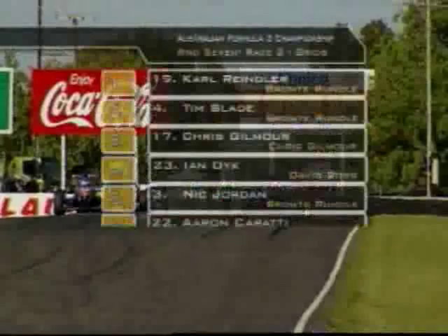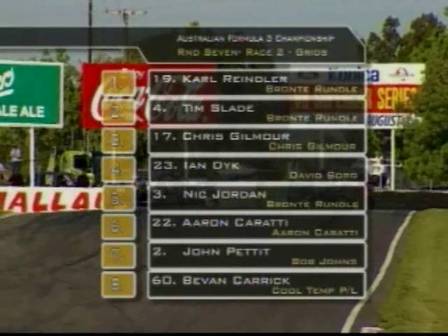Let's see what they can do out on the track. Your grid for race two looks this way: Rindler on pole, Slade alongside, then Gilmour, Dike — a better performance in qualifying two.